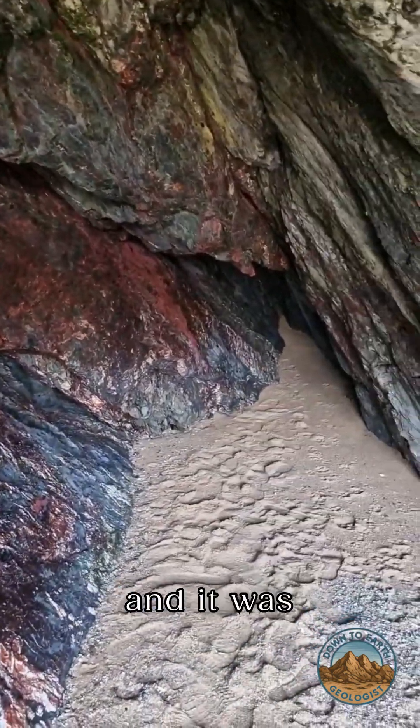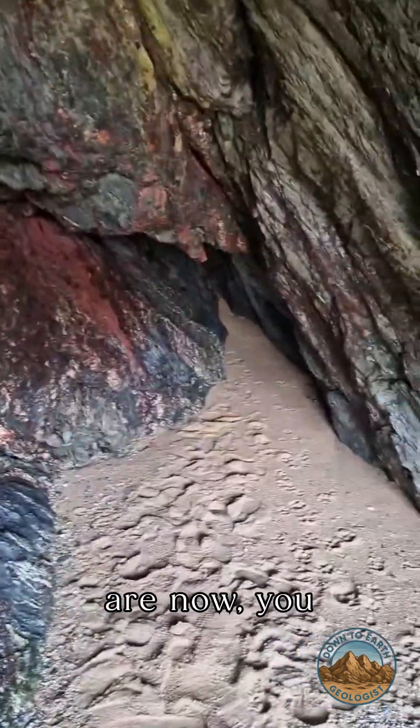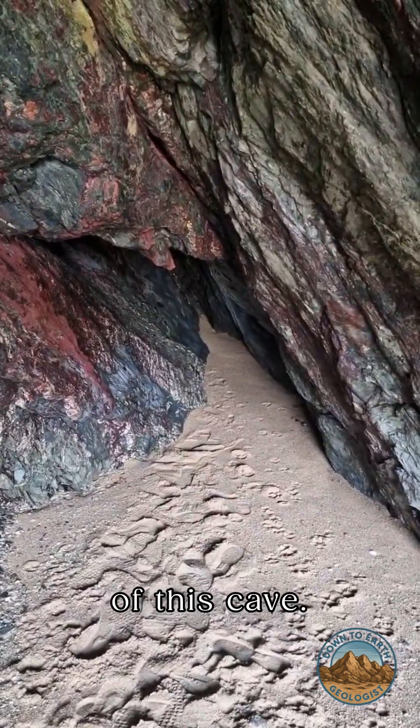And certainly, if this was blue and it was copper and we were slightly further west of where we are now, you could bet your bottom dollar that there would be a mine coming off the back of this cave.